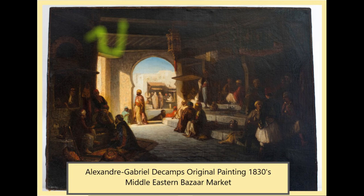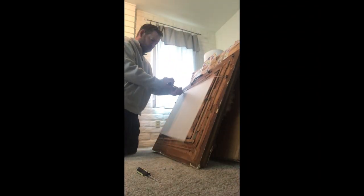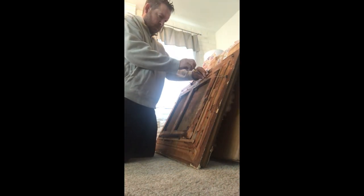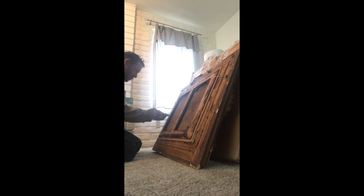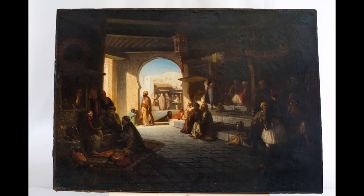Unpacking Alexander Gabriel Decamps' original painting from 1830 — a Middle Eastern bazaar marketplace scene. We're going to look at this beautiful painting by the fireplace and talk a little bit about it.